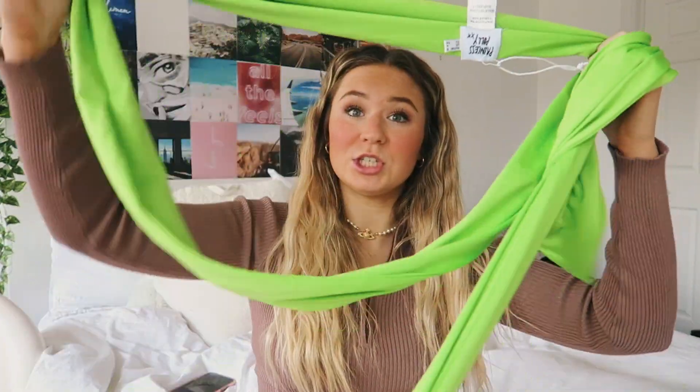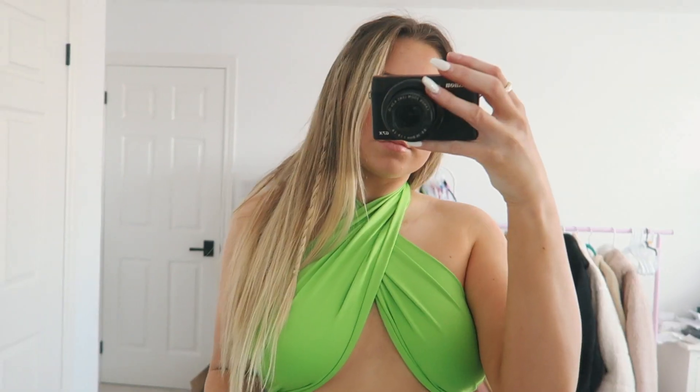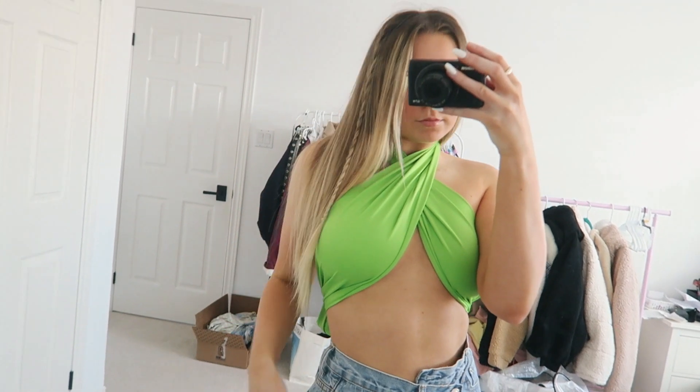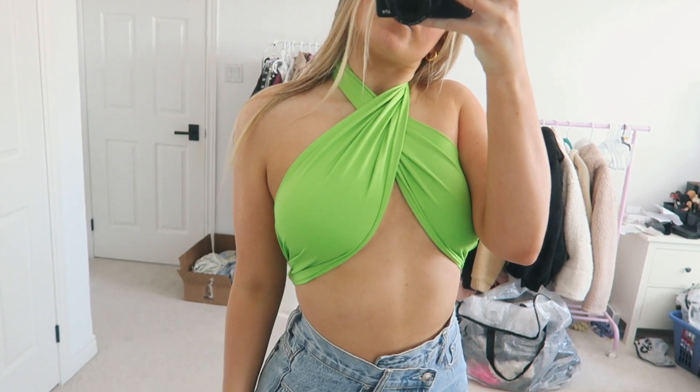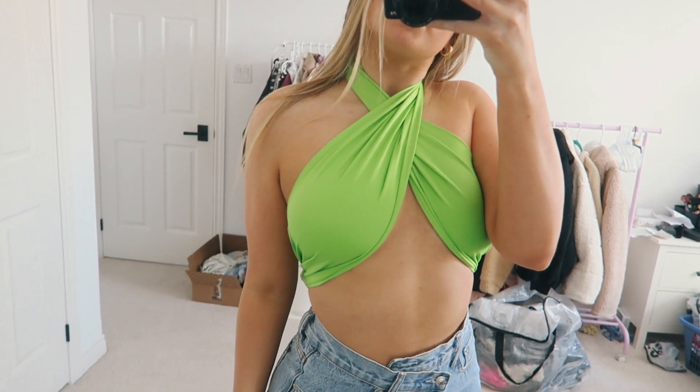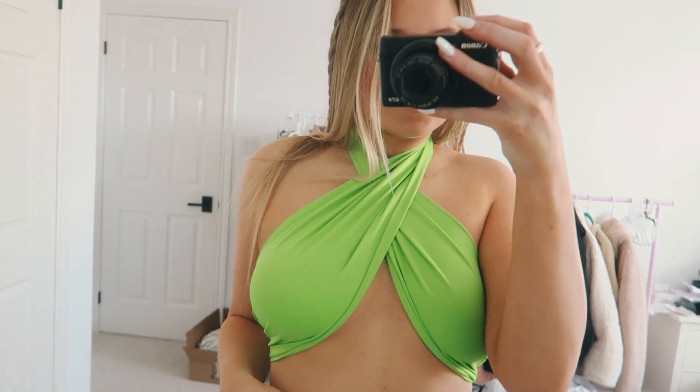The next thing I got is a wrap top — I know it doesn't look like one but it is. It's one of those wrap tops that go around you, and it's just this gorgeous green color. Something super different that I don't own, so I'm excited about that. I would definitely size down in these tops because there's a lot of extra material, so go a size down from your normal size. Princess Polly has this top style in so many different colors, so you can literally create any outfit with them.